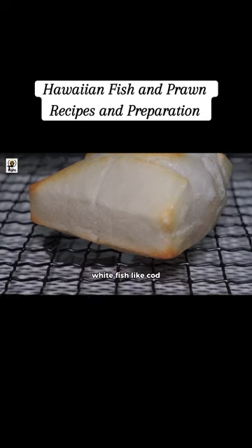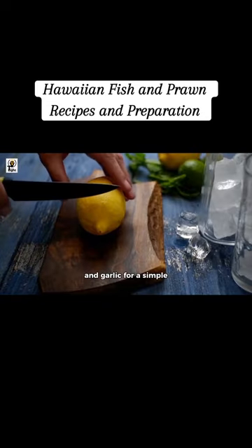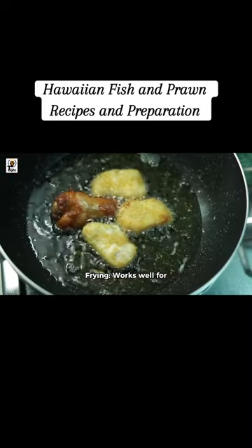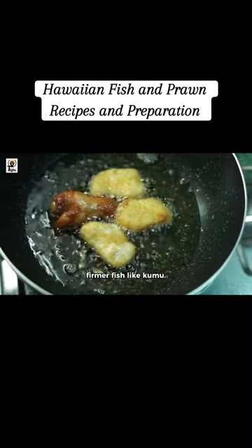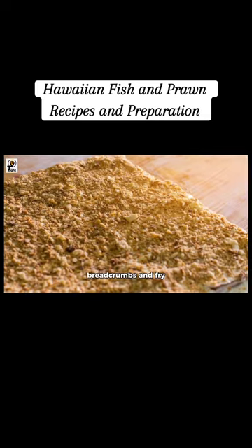Baking is ideal for white fish like cod and tilapia. Season with herbs, lemon, and garlic for a simple yet delicious dish. Frying works well for firmer fish like Kumu — coat with seasoned flour or breadcrumbs and fry until golden brown.